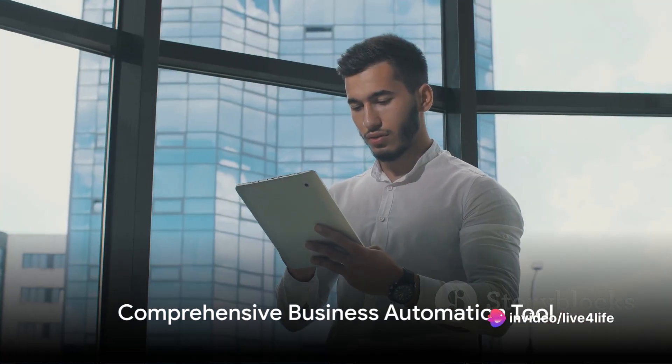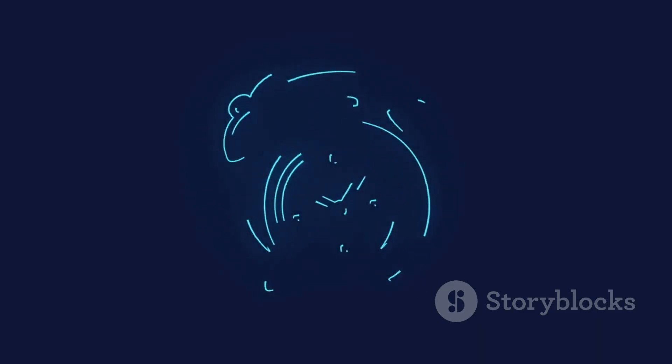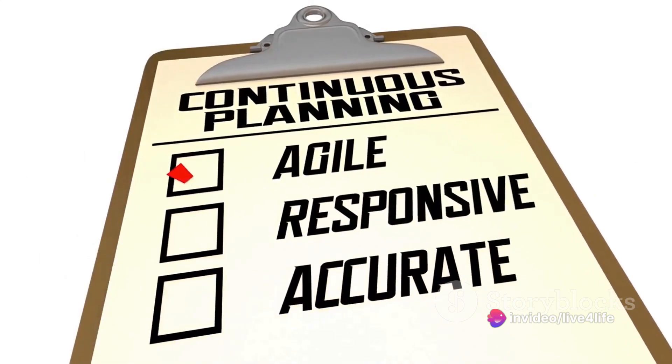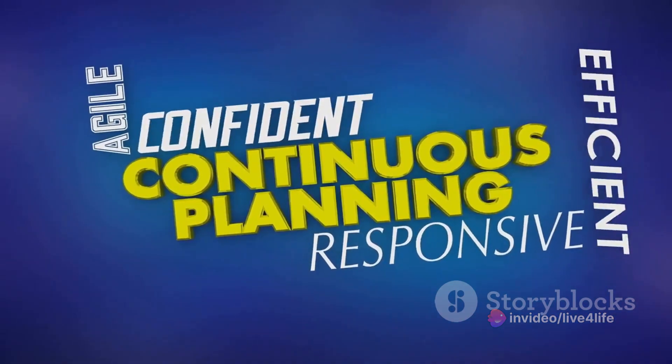To put it simply, CheatLayer is a comprehensive business automation tool designed to address common business needs. It's designed to save you time, reduce costs, and help your business thrive. Plus, with different plans tailored to various needs and a generous 60-day money-back guarantee, CheatLayer is a risk-free investment.